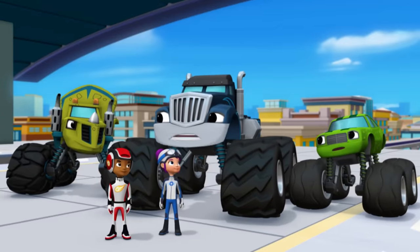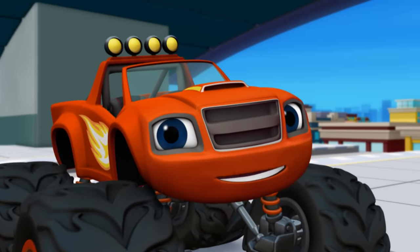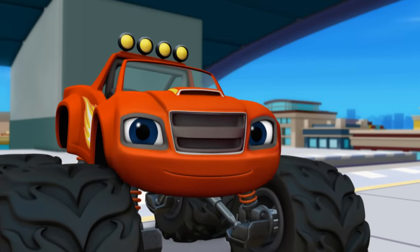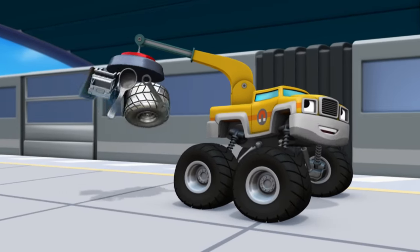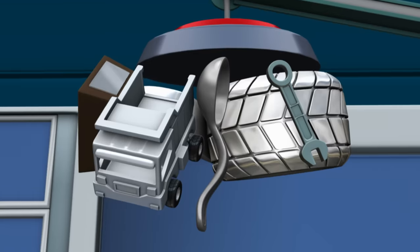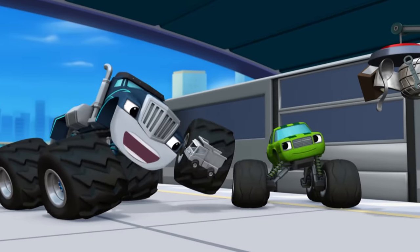Well, who is it, Blaze? Who's the bandit? The answer is... there is no Mystery Bandit. Our stuff got taken by a magnet — the magnet on the back of Ferris' truck. Well, look at that — my magnet did take all that stuff. Look, Crusher, it's your toy! Little Truckee, you're back!